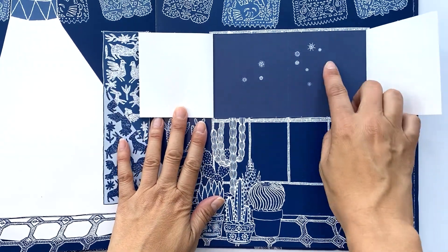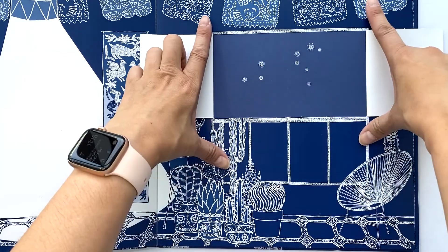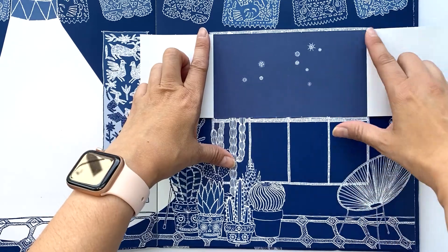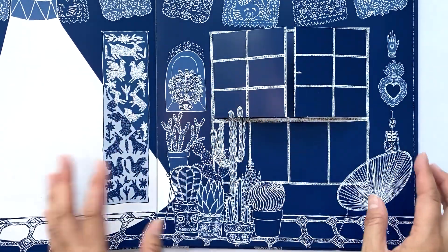If your child wants to, they could even draw the line, or take a piece of tracing paper and draw the shapes on here, and have the actual shape for themselves to draw with and play with.